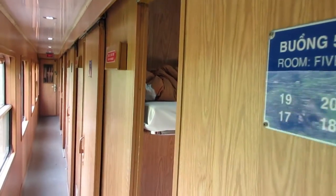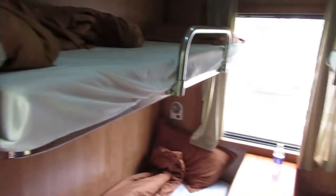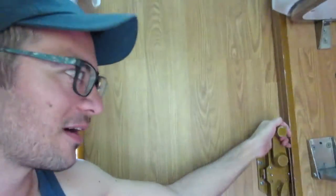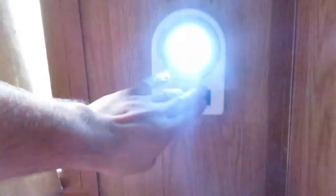For those of you interested in the sleeper train, this is one of four options when you take a train in Vietnam. There's a hallway right outside. You get your own personal light, there's an outlet and a little desk. And clearly this has been used by many other people, including myself.